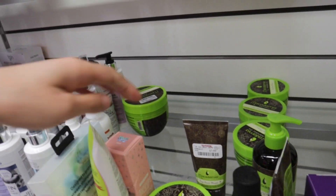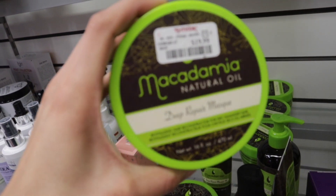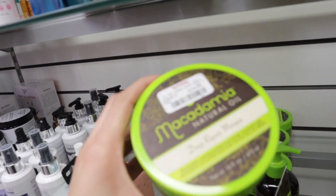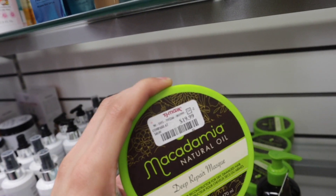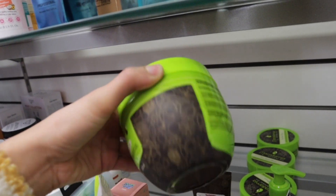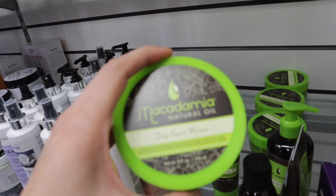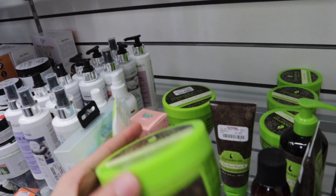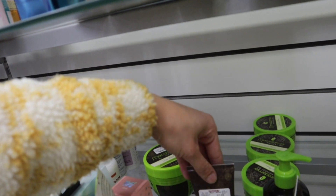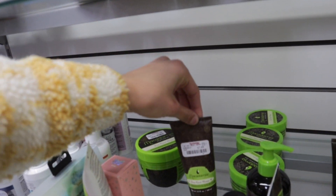So I found the mask that I was looking for — it is the Macadamia Natural Oil Deep Repair Mask. This stuff is bomb.com. It's like my fifth time buying this, it smells so good. It's my favorite deep conditioner. It's $19.99. They even have the smaller ones for $14.99, and then they also have one for $7.99 as well.